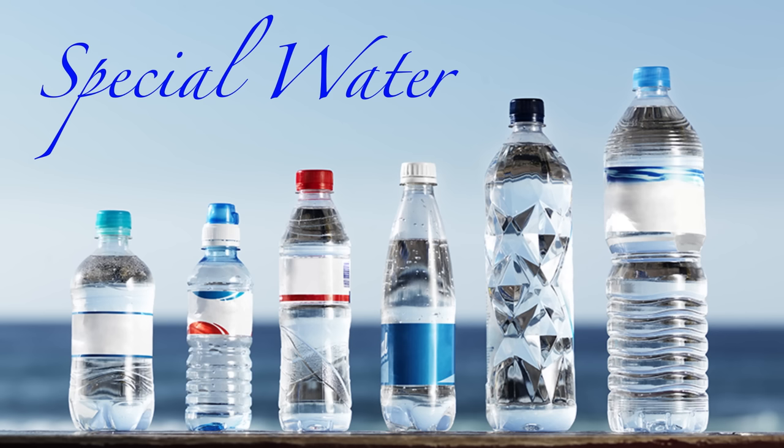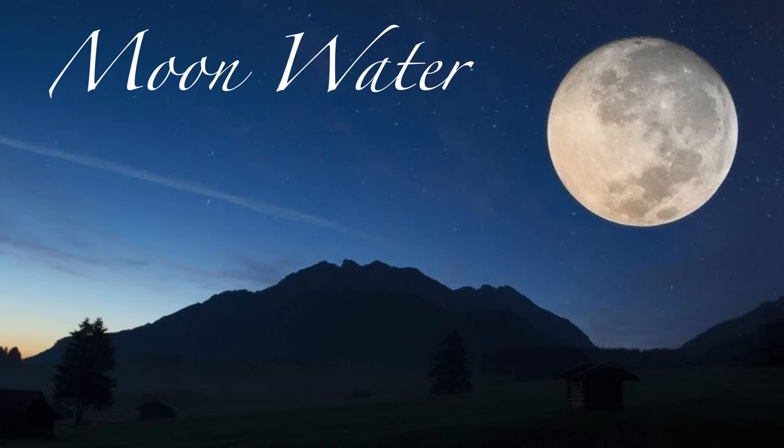Hey everyone. So in this series we've been tearing through all kinds of scams and misinformation regarding water, and as usual, we've saved the best pseudoscience for last. Let's get right into it. In part two, we covered all kinds of special waters you can drink and their alleged health benefits, and we closed with the utterly delusional concept of moon water.